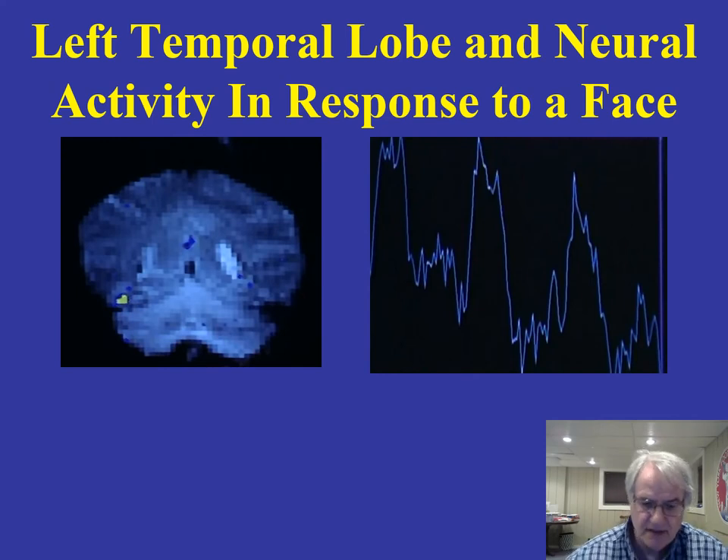Kanwisher and Ungerleider have taken a look at the left temporal lobe. They show pictures of faces to subjects and measure the neural activity occurring there. You can see this yellow enclosed area here — there's an enormous amount of activity when an individual is shown a face. If you also measure electrical activity in the brain, you get very strong responses occurring in response to a face that you don't ordinarily see in terms of brain electrical activity, and you only see it in that area of the left temporal lobe. Whenever you view a face, you get this neural activity measured in the left temporal lobe.